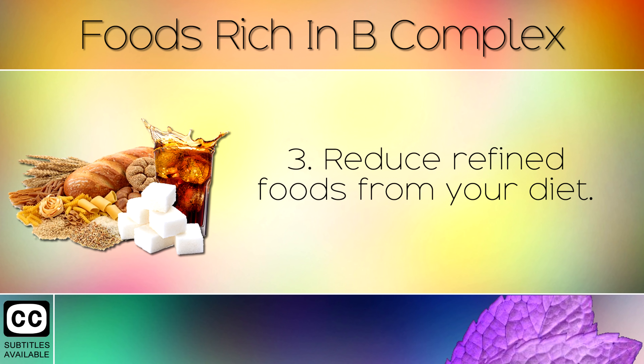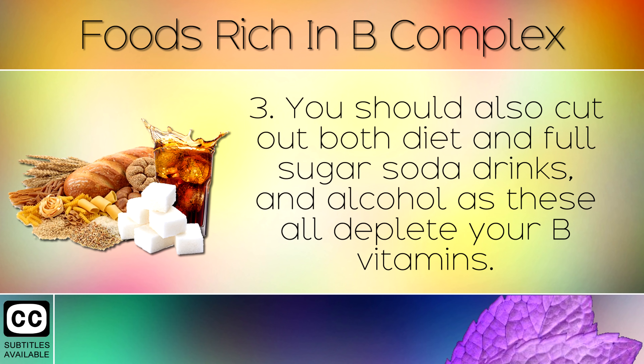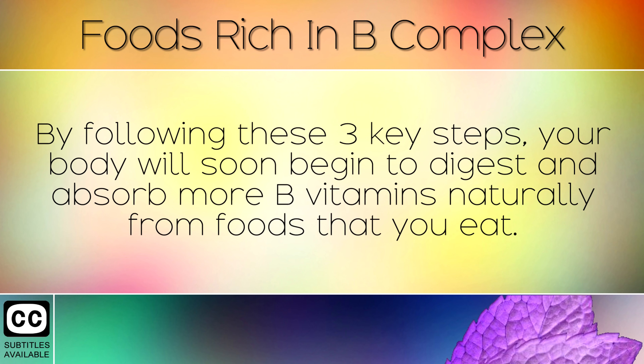Step 3: Reduce refined foods from your diet. Flour based foods like bread, cereal, biscuits and pastries deplete your B vitamins. You should also cut out both diet and full sugar soda drinks, and alcohol, as these all deplete your B vitamins. By following these 3 key steps, your body will soon begin to digest and absorb more B vitamins naturally from the foods that you eat.